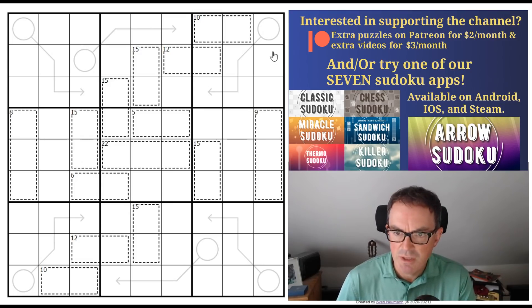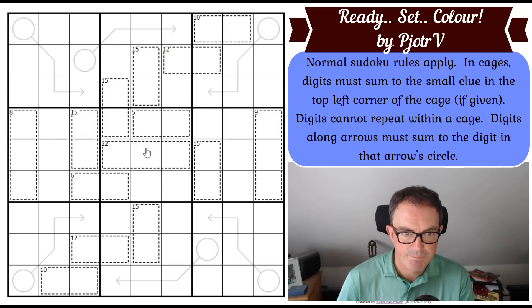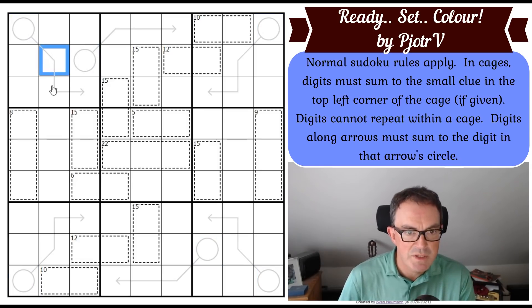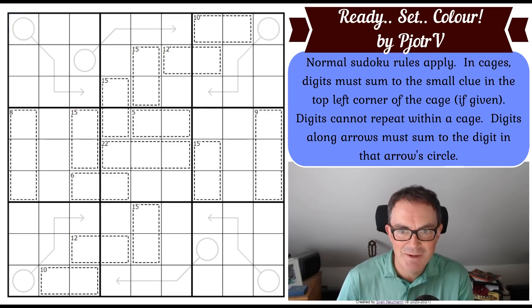With that said, let me read you the rules, which look pretty standard today. We've got normal sudoku rules. In cages, digits must sum to the small clue in the top left corner of the cage, and digits cannot repeat within a cage. Digits along an arrow must sum to the digit in that arrow's circle. All of the arrows are three-cell arrows, which is interesting — you add up whatever you put in those three cells and put the result in the circle. Do have a go — click the link under the video as usual.